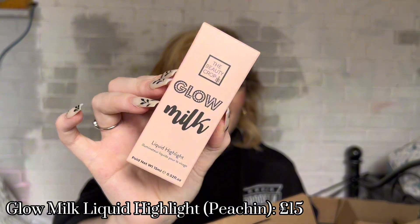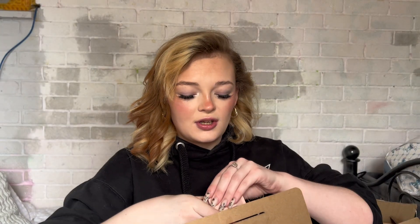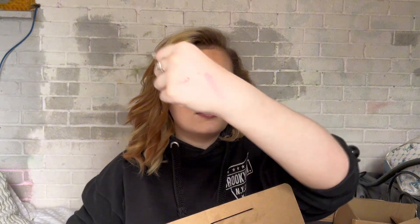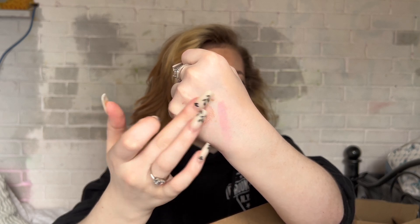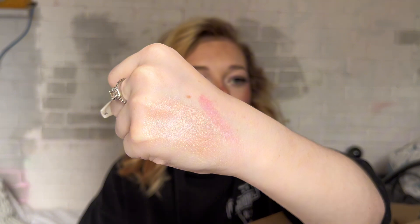Next up is the Glow Milk Liquid Highlighter — the shade they sent me is Peaching. I'm not sure whether or not it's going to be too dark for me; it does look quite dark in the bottle. I did swatch it and it looks kind of dark, but I'll test it anyway. It might be okay if I sheer it out. If it doesn't work for me, I'll probably end up chucking it in the giveaway — so keep tuned.